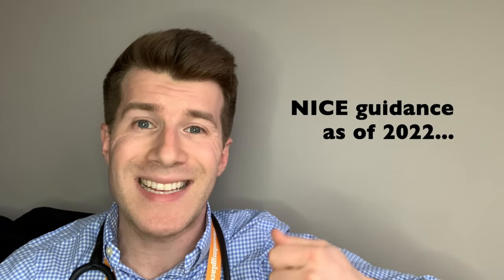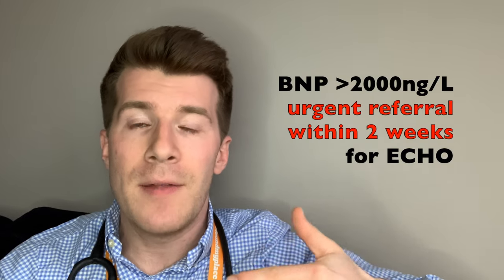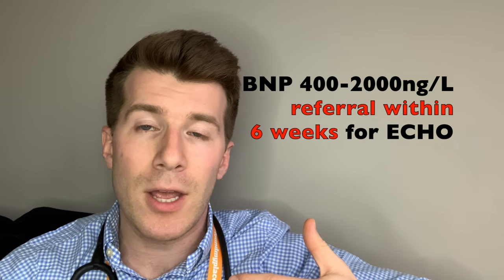So let's talk about levels or numbers. The National Institute for Clinical Excellence in the UK, also known as NICE, currently advises that if the BNP level is above 2,000 nanograms per litre, then the patient should be referred urgently for specialist assessment and echocardiography within two weeks. If the BNP level is between 400 and 2,000 nanograms per litre, then it's important to refer for specialist assessment and echocardiography to be seen within six weeks. And if the BNP level is less than 400 nanograms per litre, it's important to be aware that a diagnosis of heart failure is less likely. In that case, they advise the doctor to consider discussion with a physician with subspecialty training in heart failure if clinical suspicion of heart failure persists despite this.